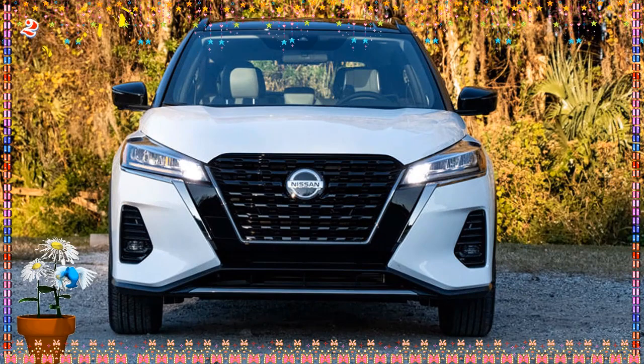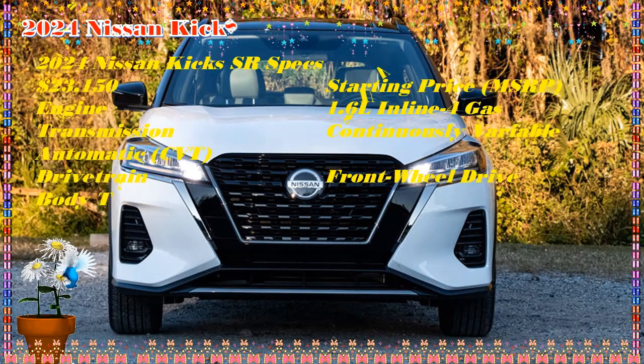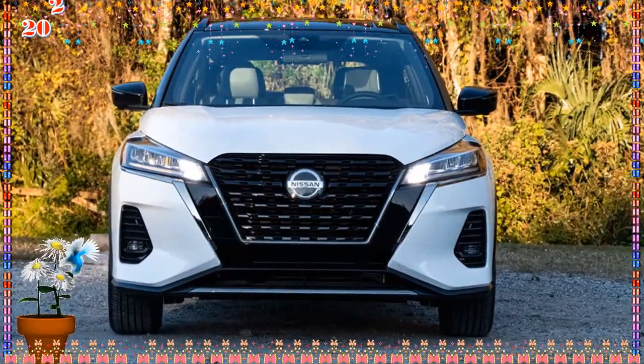2024 Kicks Exterior: The 2024 Nissan Kicks redesign manifests itself especially on the front, which is now pursuing a similar style to the Sentra. We'll find sharper headlights, a bigger V-Motion grille, and a more aggressive fascia.